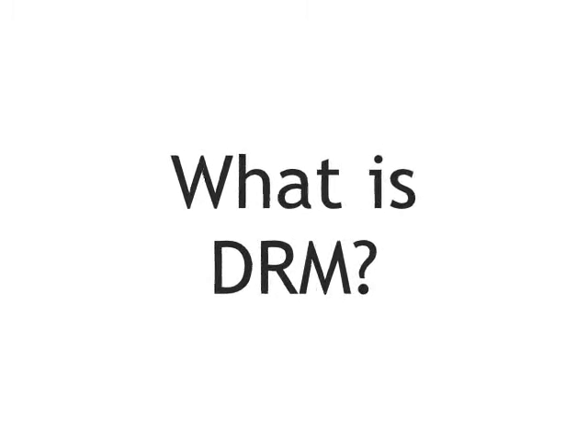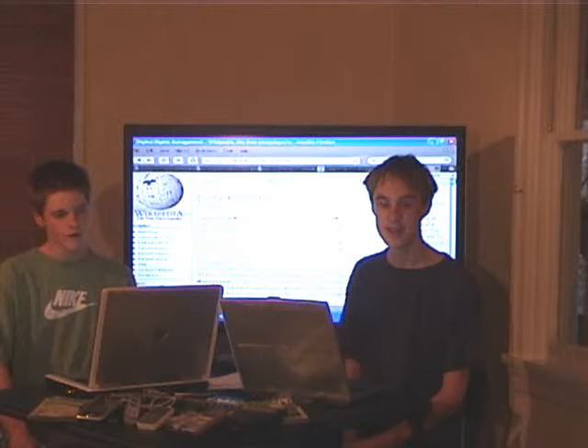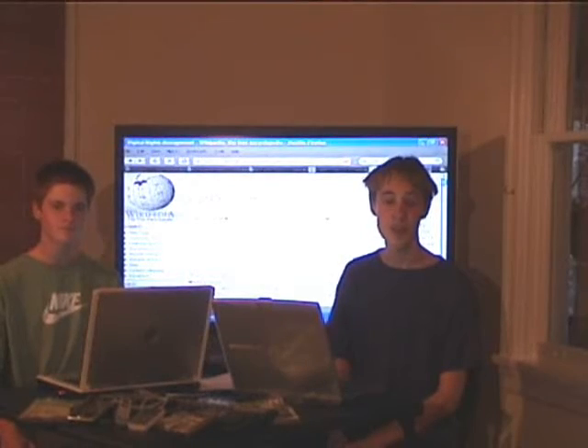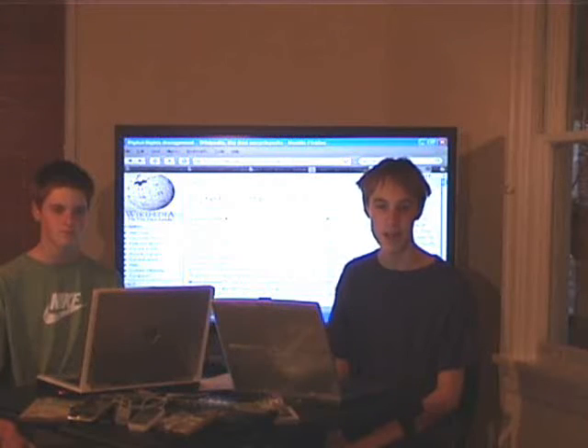What is DRM? DRM stands for Digital Rights Management. This technology restricts the number of devices and computers people are able to play their music on after they purchase it.